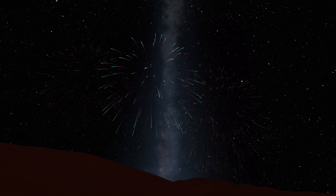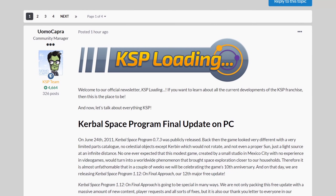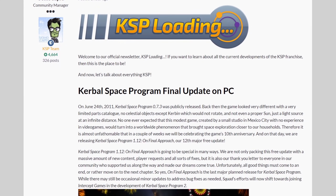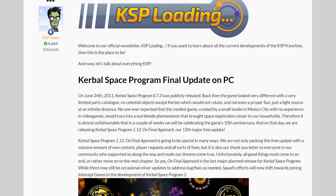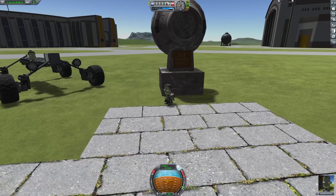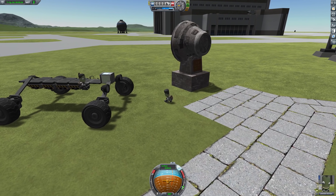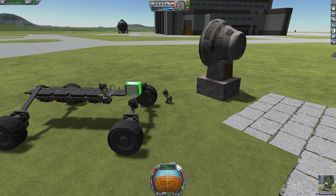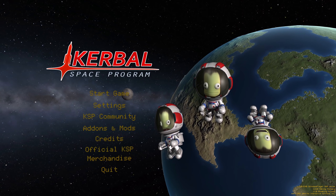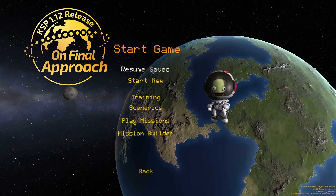If you were taken aback by me calling this the final update for Kerbal Space Program, I already did a video explaining why this is and what is going to happen with the game and its sequel, KSP 2, going forward. Link is in the description. Please stay with me until the end because I want to add a few thoughts of my own. Now let's get right into it and look at 12 highlights in KSP 1.12 On Final Approach.